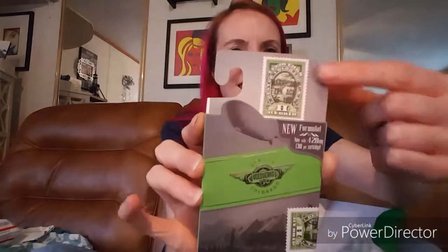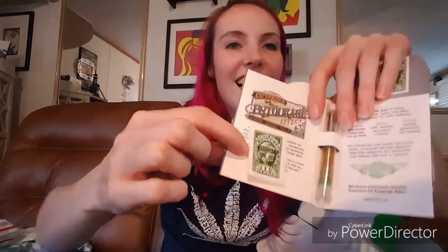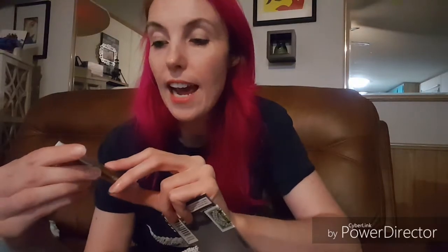Next we have — this says Denver, Colorado — Veed Works. I like the name. It's got these cool official state logo stamp things on it, and 'new formula now with 420 milligrams CBD per cartridge.' This is a vape cartridge, and if we pop this open — all kinds of cool — it's got a little removable stamp, kind of a fun collector's type thing. It says 'we reverse engineered the cannabis experience, the entourage effect.' It says specifically on the cartridge that it's a hybrid. Inside it tells you that hybrids provide perspective and serenity, and it also tells you what sativa and indica provide. I'm excited to try that out.